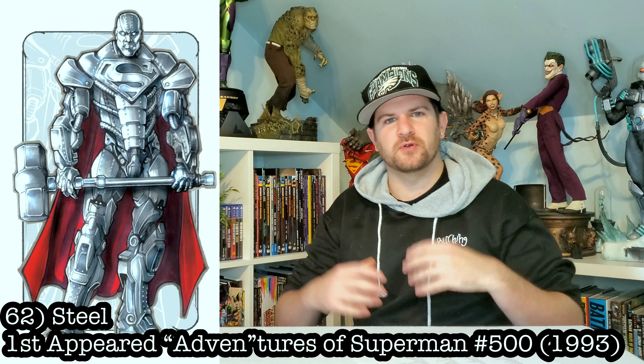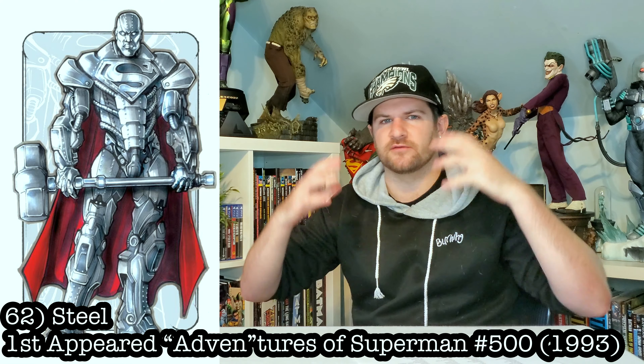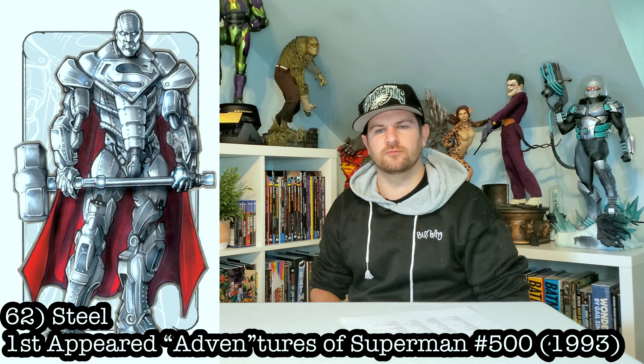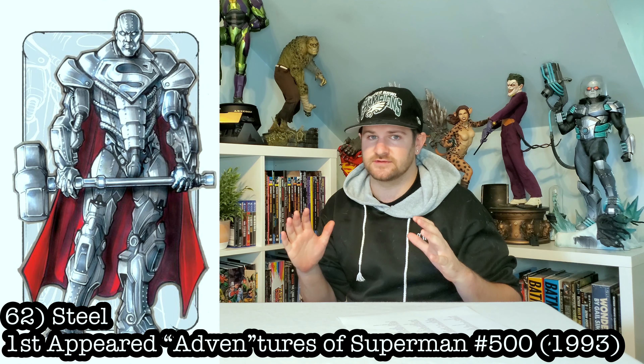Next up, I want a super decked-out chrome version of Steel. How freaking sweet would that look, shining as you enter the room? I want it actually metal and everything — this can totally be done, and I'd love to see it happen.